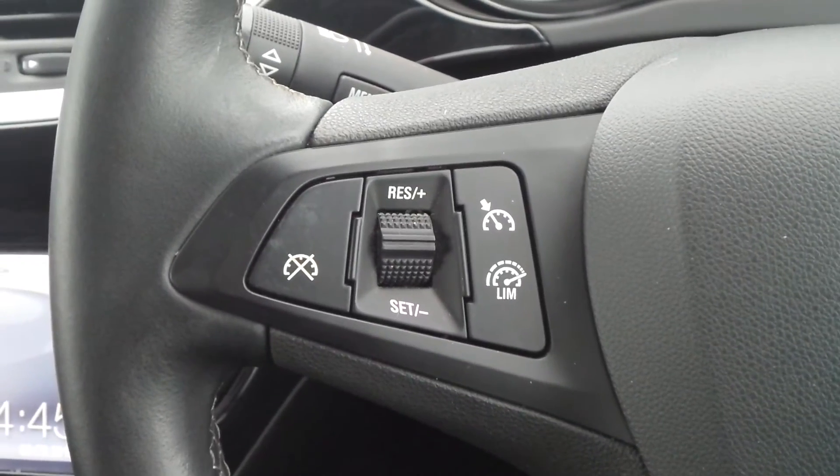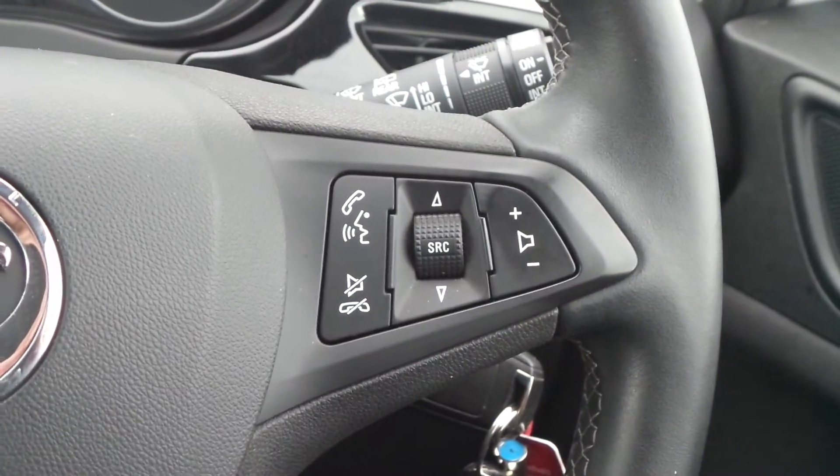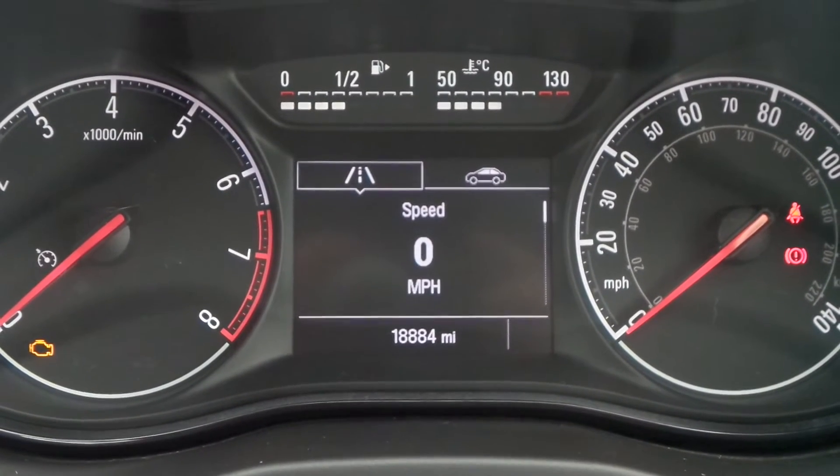On the leather steering wheel are the cruise control and speed limiter settings, as well as controls for the audio system. The current mileage is 18,884.